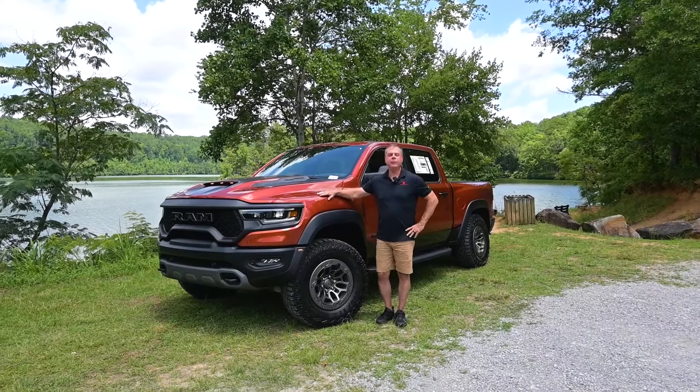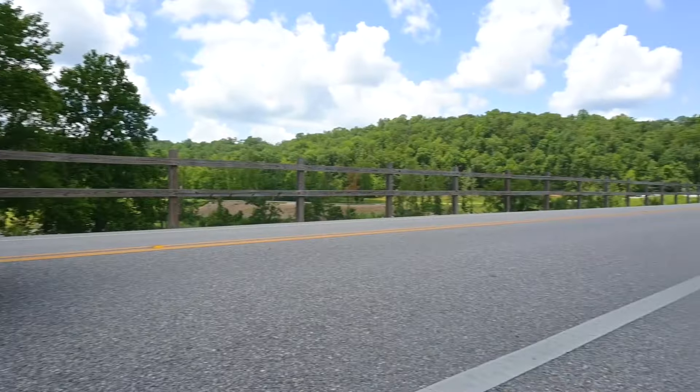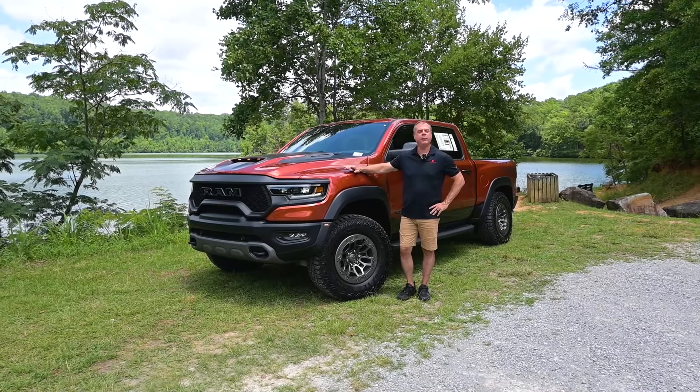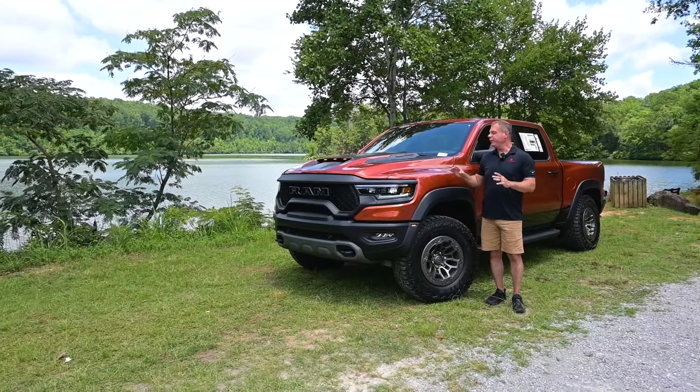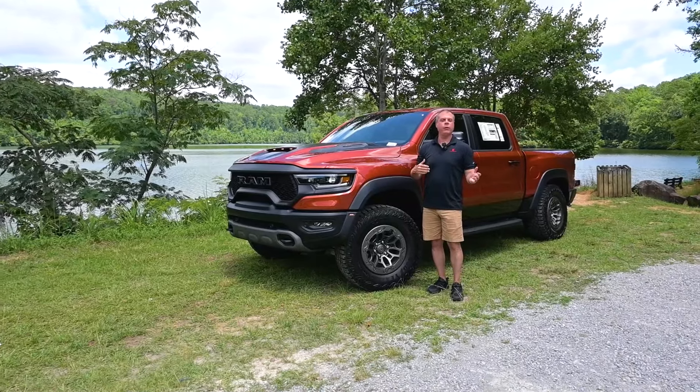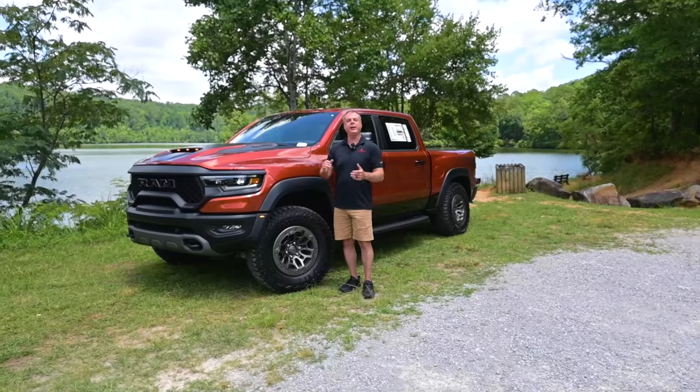Hey everybody, Bamma Cooley here again. Next to me, I have a dinosaur — the 2024 Ram TRX Final Edition. This is the last one with the Hellcat. So did this dinosaur go out with a roar or is it going out with a whimper? Let's find out.